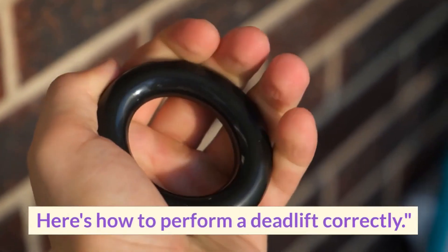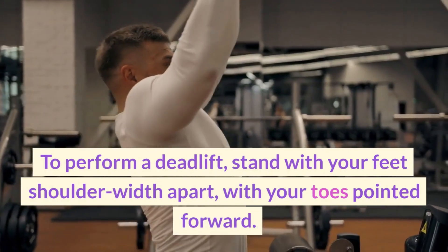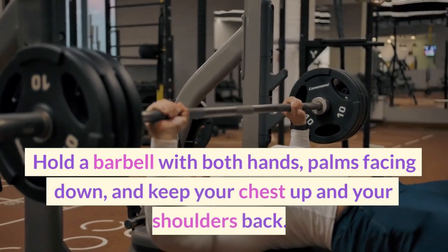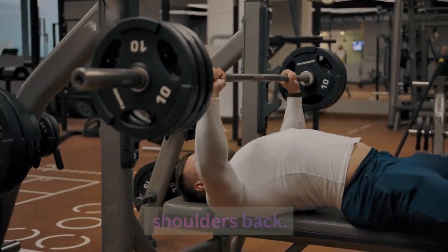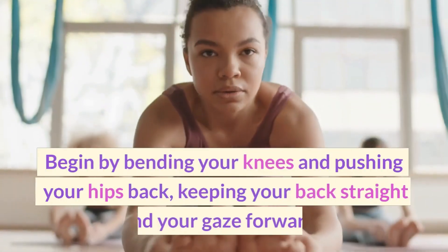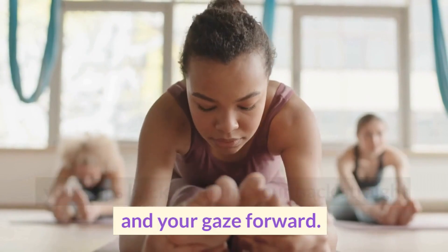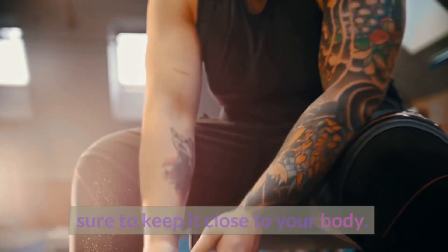Here's how to perform a deadlift correctly. Stand with your feet shoulder-width apart, with your toes pointed forward. Hold a barbell with both hands, palms facing down, and keep your chest up and your shoulders back. Begin by bending your knees and pushing your hips back, keeping your back straight and your gaze forward. Lower the barbell down to your shins, making sure to keep it close to your body.